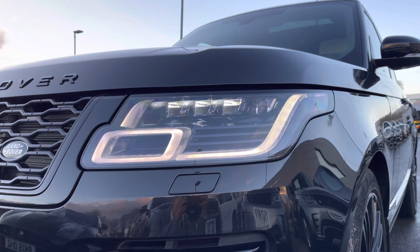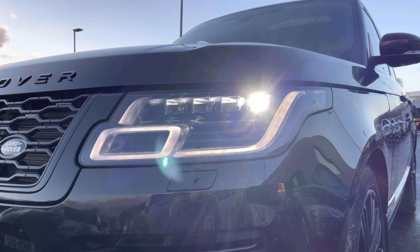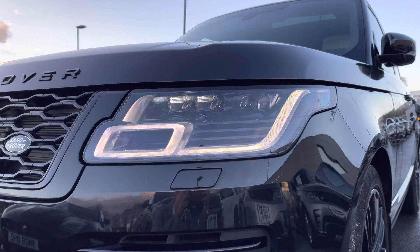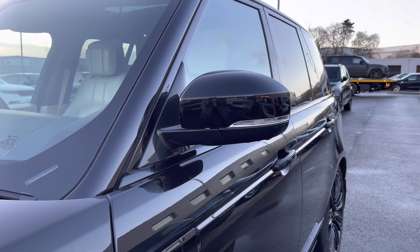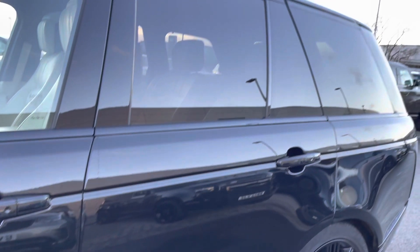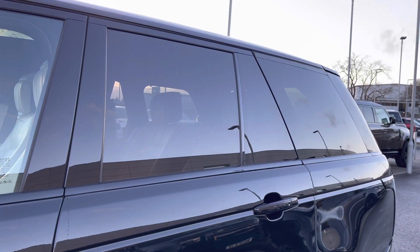This vehicle features pixel LED headlights with our signature daytime running lights, power folding wing mirrors for when you unlock and lock your vehicle, and even privacy glass to finish off its sleek exterior.